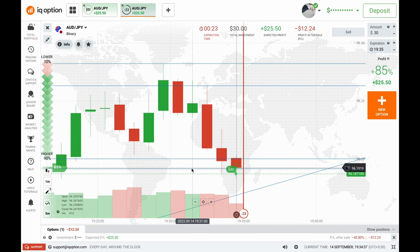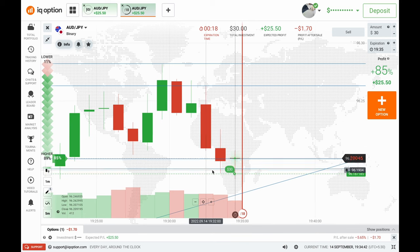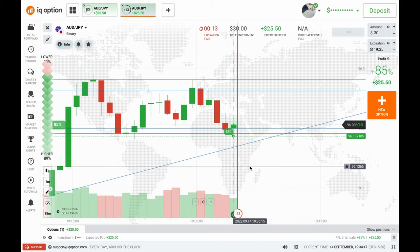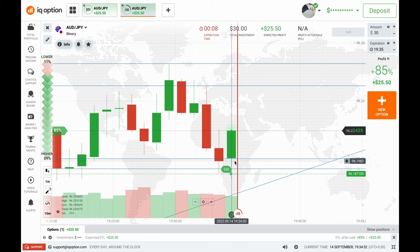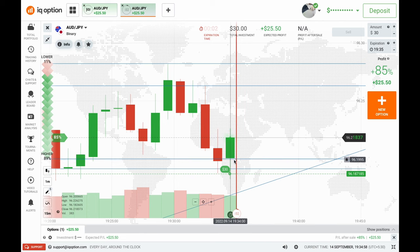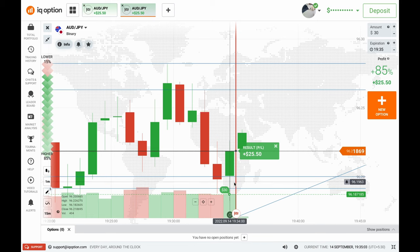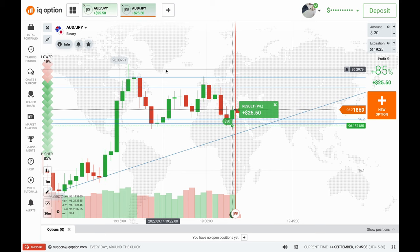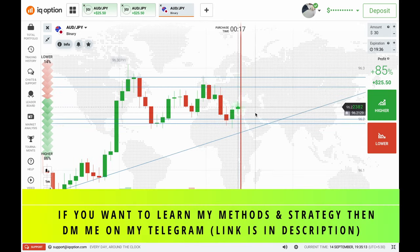This candle should respect at least the lower line — even if it's a red candle it should respect the lower line. That's why I put $30 here for call option. According to me this candle should respect the lower line and can be a green candle. As you can see this candle is green — even if it's a green-red candle this will be a winning trade because my entry point is that good. I won my second trade of $30.